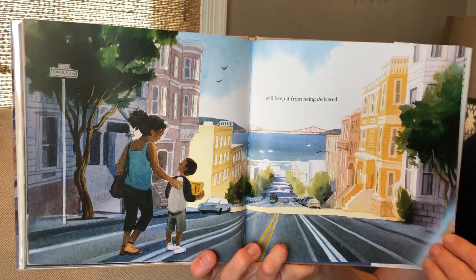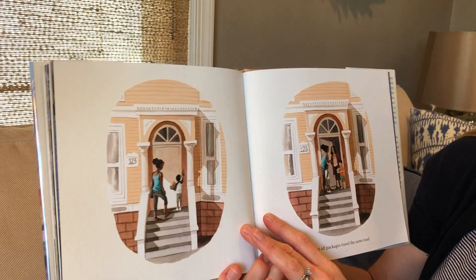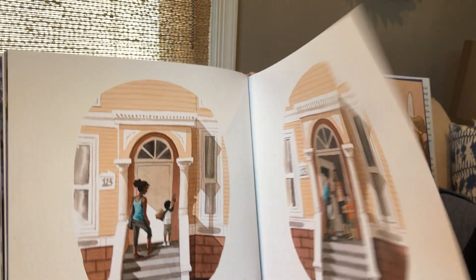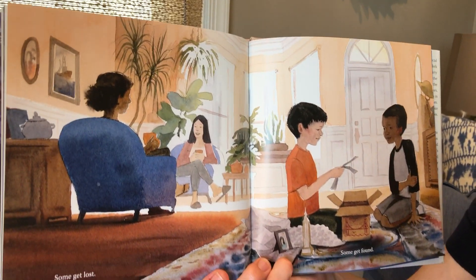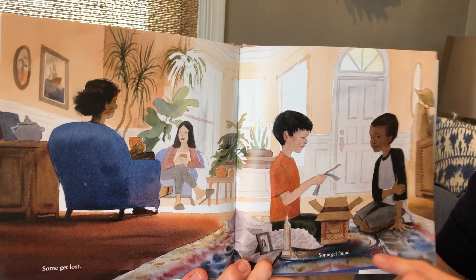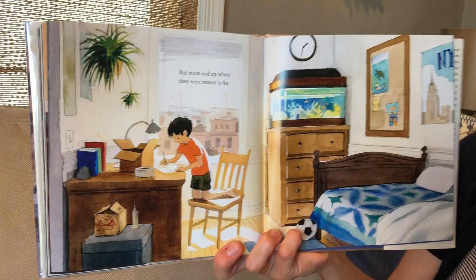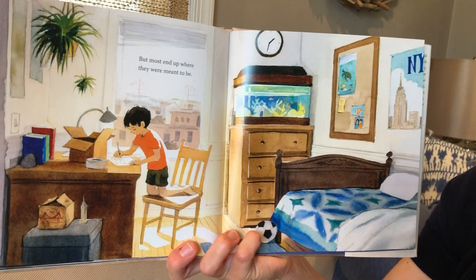They made it to San Francisco. Not all packages travel the same road. Some get lost and some get found, but most end up where they were meant to be.